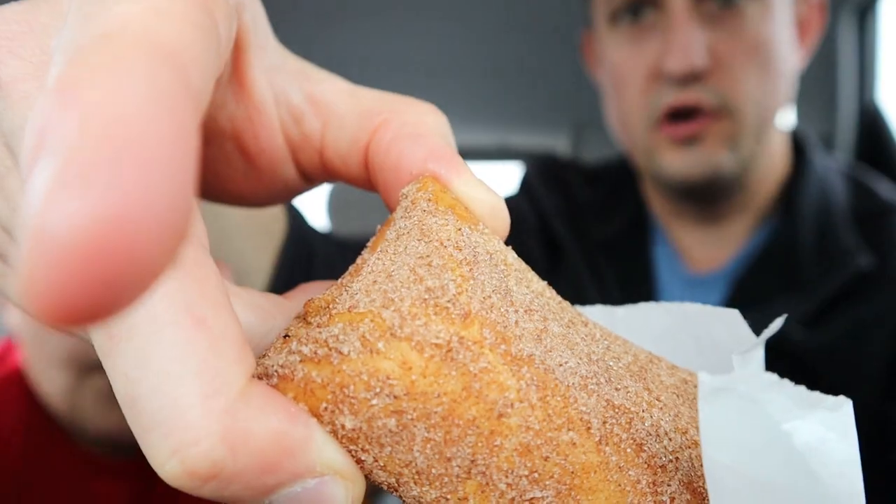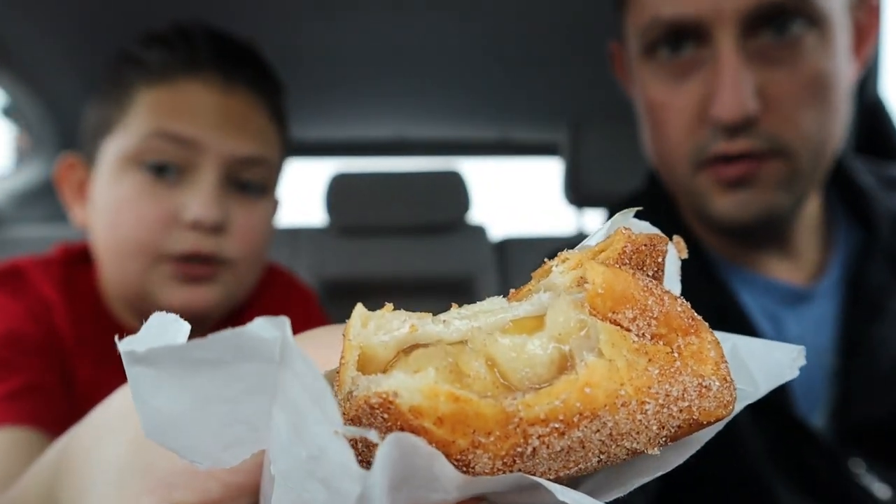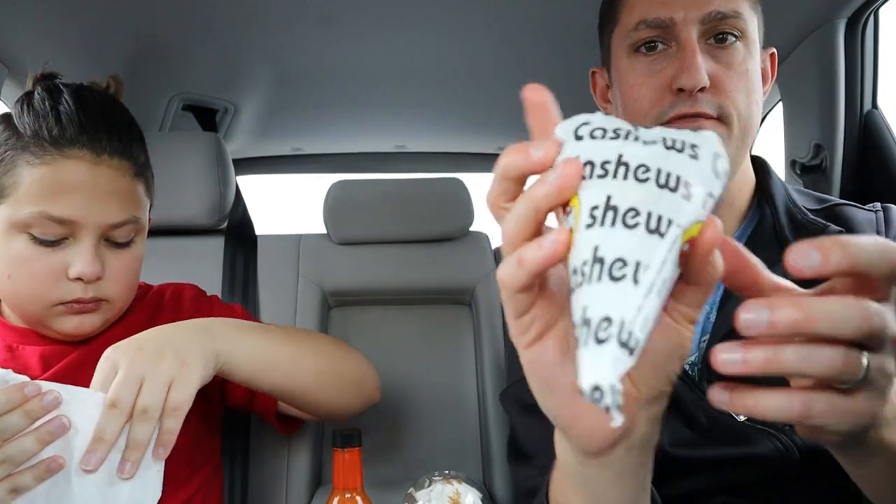We've got Buc-ee's hot apple pie. We're going to try to keep the car clean, but it's covered with cinnamon and sugar. It's like a tortilla. I was totally not expecting that. It has like the apple pie jelly filling — that's totally the flavor I was not expecting. It's so good. It's like a fried tortilla with cinnamon sugar and then it has apple pie filling. I was 100% not expecting the filling. This is my personal favorite.